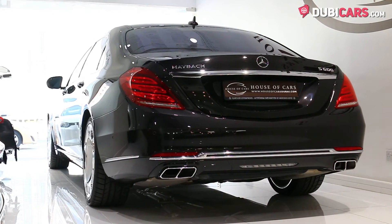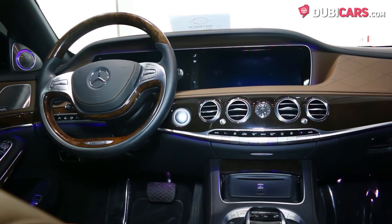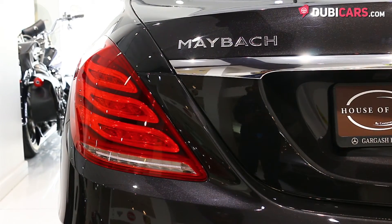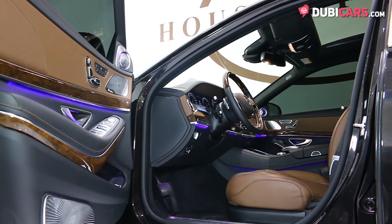This executive sedan is powered by a 6-liter V12 petrol engine hooked up to a 7-speed automatic gearbox. 530 horsepower is channeled to the rear wheels. 0 to 100 is achieved in 5 seconds, and its top speed is capped at 249 kilometers an hour.